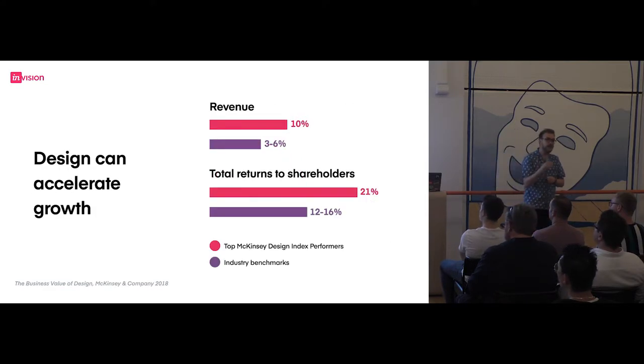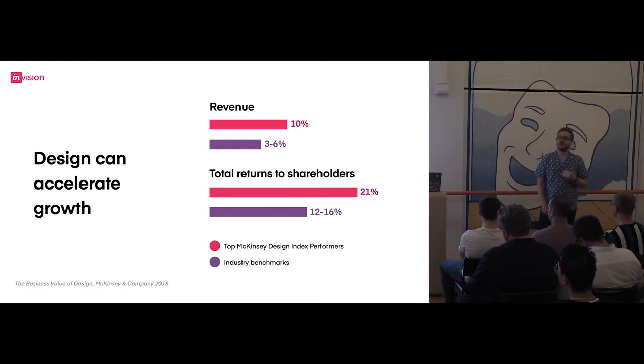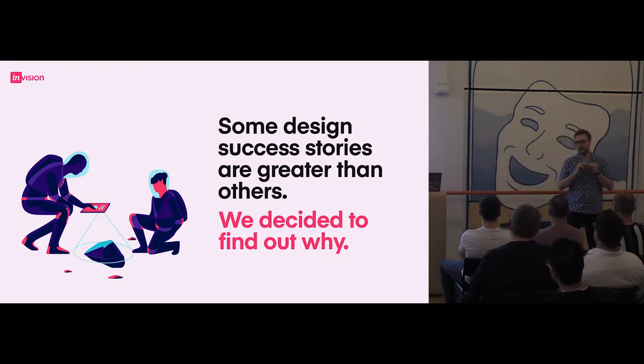Most recently, McKinsey created a design index to assess what the actual financial worth was for design. This really gets the board level excited because that's when you start to see the real impact. Companies that score high on that index are more likely to generate more revenue and more return on investment for shareholders. Now, this is all awesome, and this is where the tension of the story starts to come. We only ever really hear about the success stories — when design is awesome, we ship a product, everybody loved it, we made a million and went away. It doesn't really work like that. This is what instigated the report from InVision. Because we have access to all these organisations, what's really interesting is actually finding out what the tough journey to get there looked like.